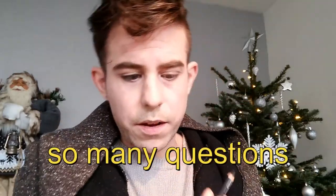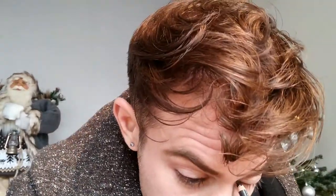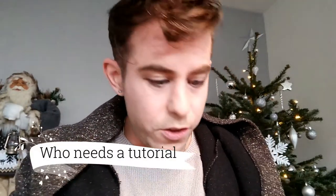Left eye done — do you do the right one next? I don't know. I think I'm going to hide but still, first timer. Who needs a tutorial?